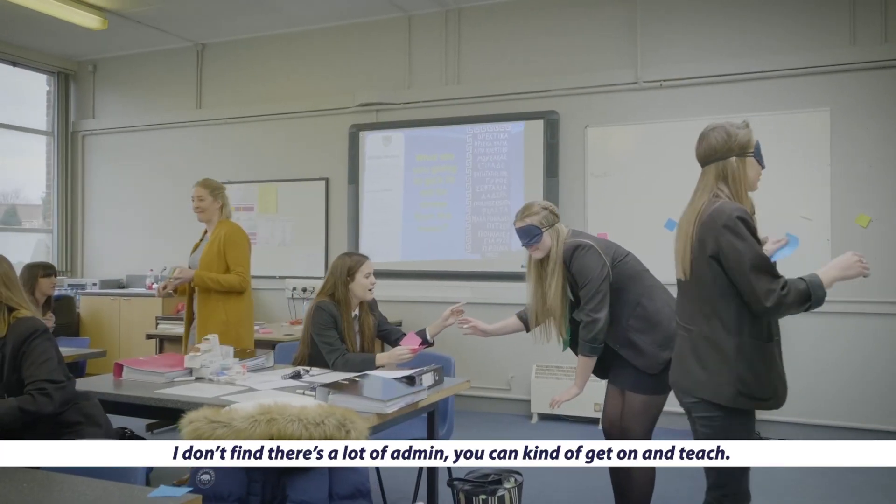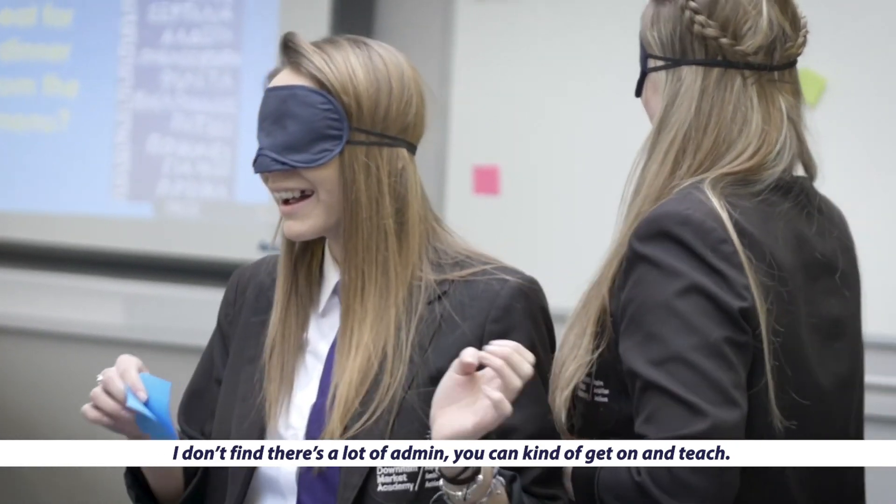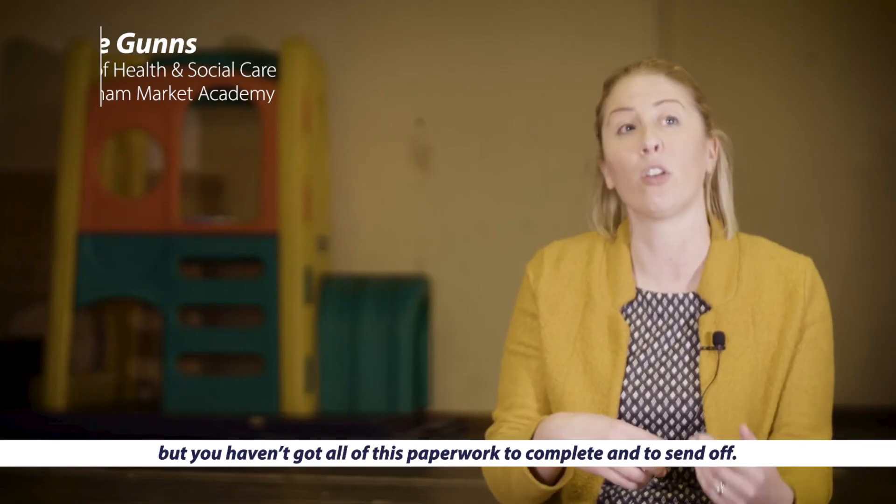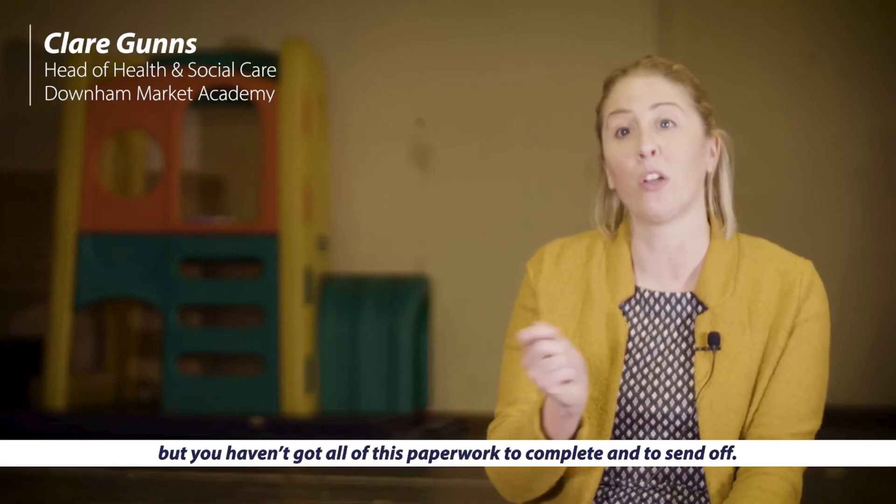I don't find that there's a lot of admin — you can kind of get on and teach. You've got your sheet to mark and then it's got to be internally moderated, but you haven't got all this paperwork to complete and send off. I just feel supported all the way.